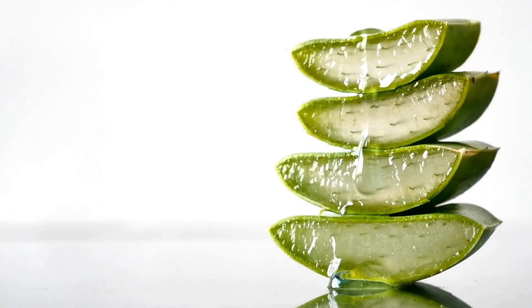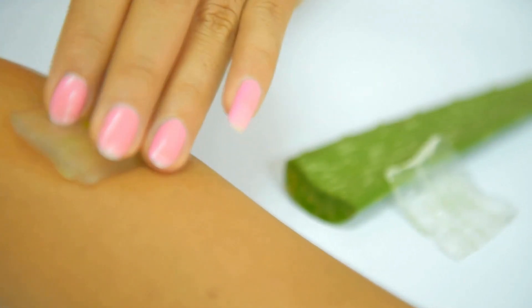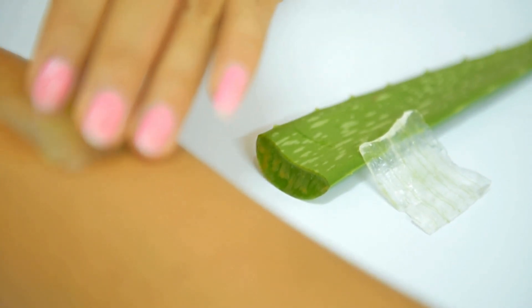Many of us have probably used an aloe product at least once in our lives, as it is probably the number one plant to help heal sunburns. She contains compounds and enzymes that quickly decrease pain and inflammation, along with stimulating skin repair. Along with being an amazing treatment for sunburns,